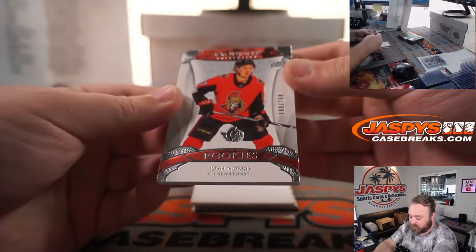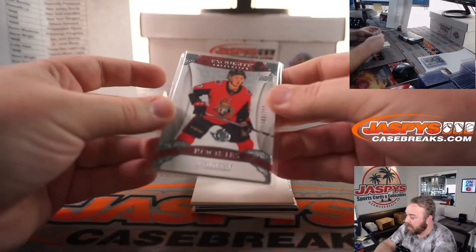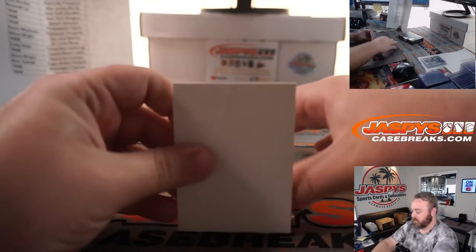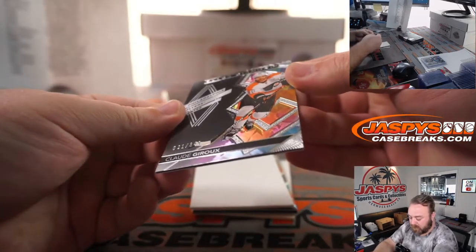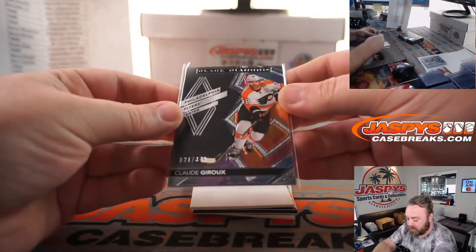Josh Norris, 189 out of 299 for the Senators, part of the random number block, spot 9, Hank Radecki — Exquisite rookie Josh Norris for you. Claude Giroux, 21 out of 349 for the Flyers, part of the random number block, spot 1, Carolyn Lammy.